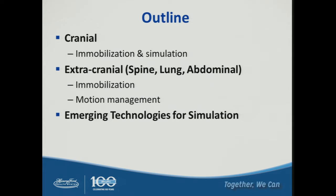I'm going to talk about cranial immobilization and simulation, then the extracranial immobilization and motion management, and then the emerging technology. So this is the outline of the talk.